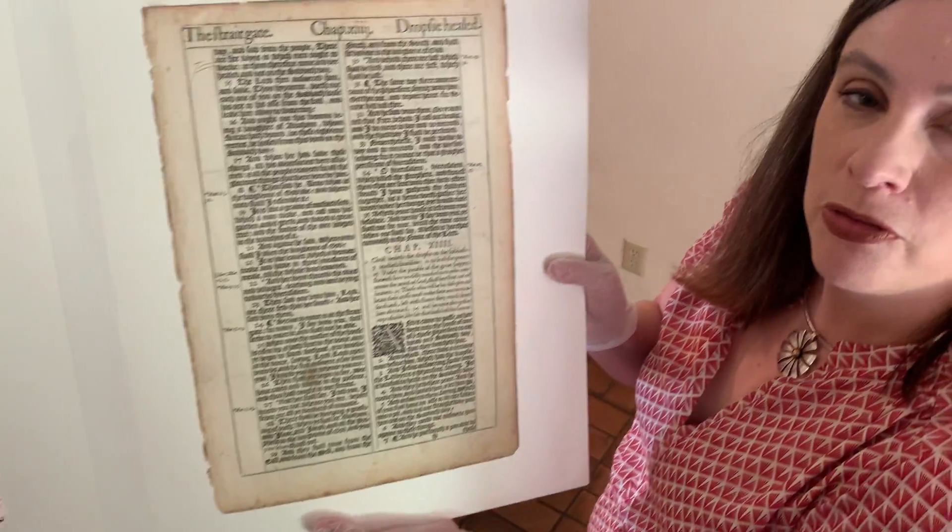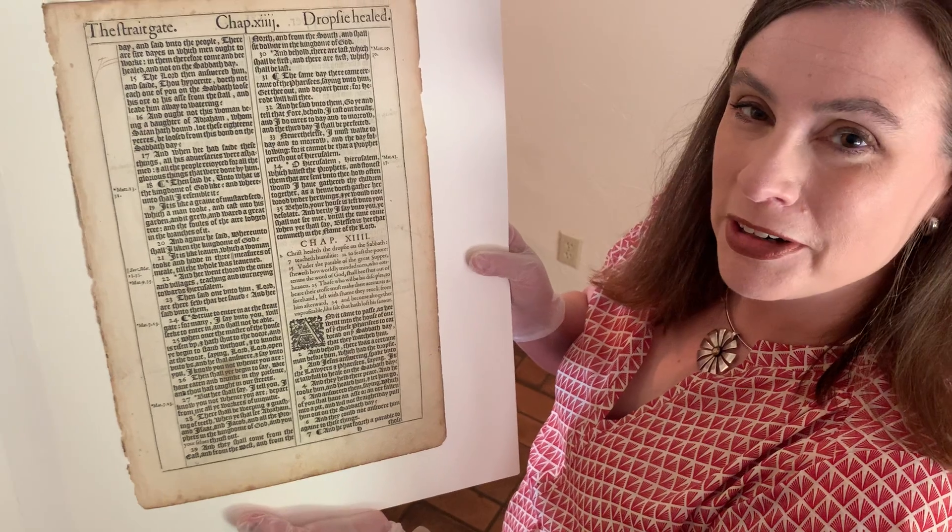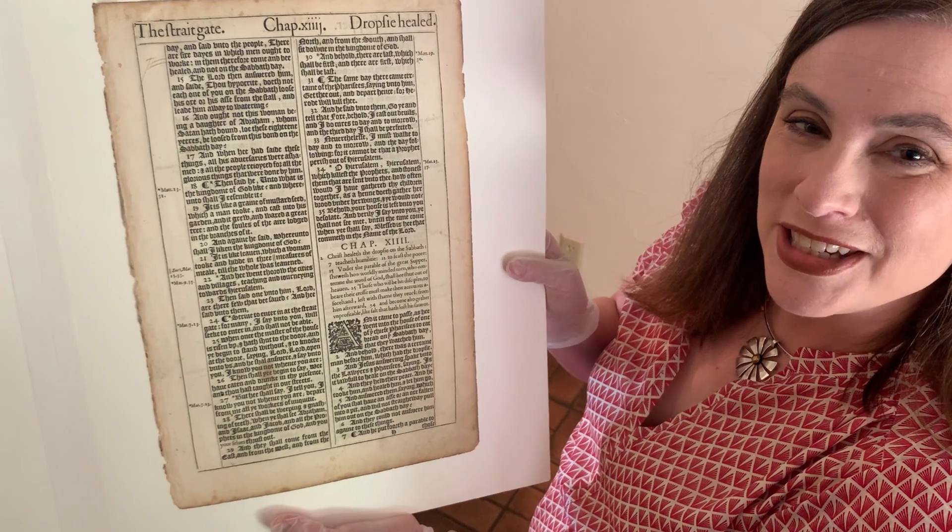All right, so that's the King James Bible from 1611 — a first edition page printed by Robert Barker. I will see you next time.